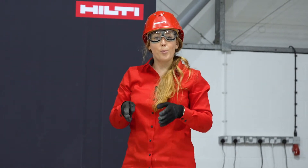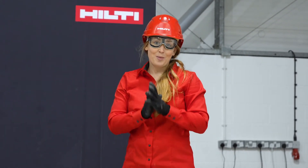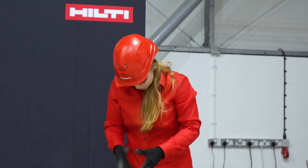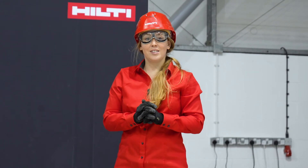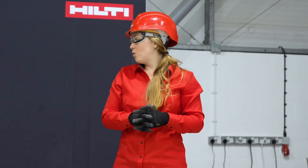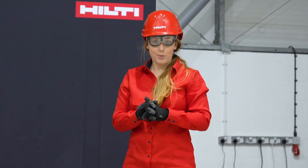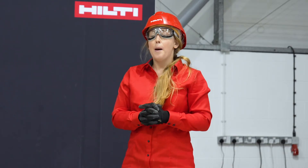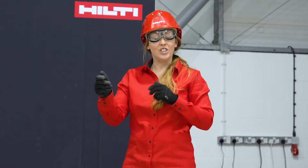As you can see, you can use our 4.0 22-volt battery across the full Neuron range — not only the cordless breaker that you've just seen, but technically you could also use it on the biggest tools. It will work. Of course, the time you can use it is limited, but it's completely interchangeable.